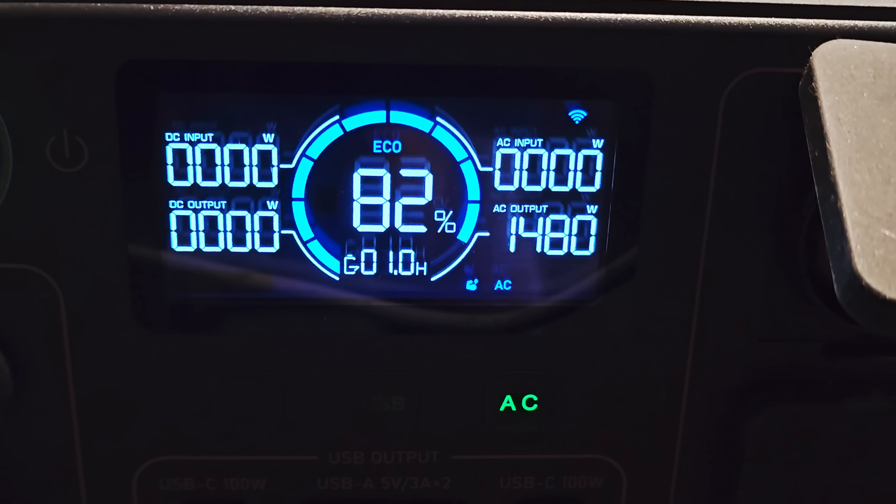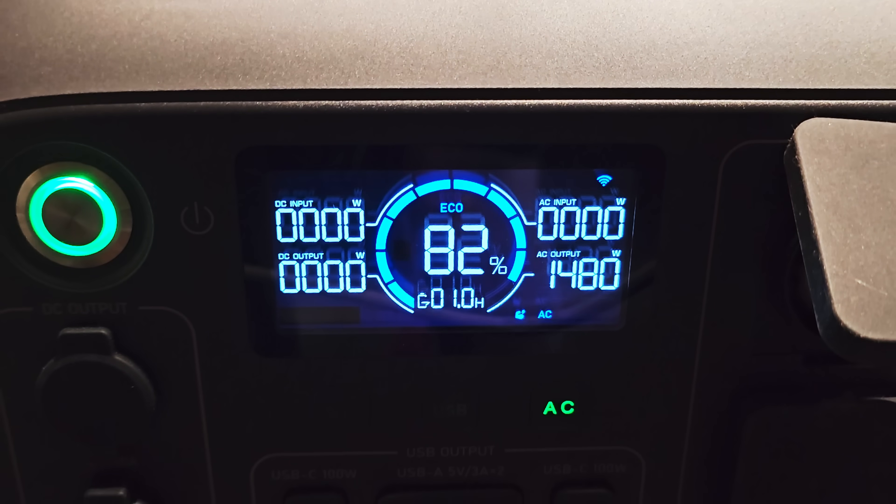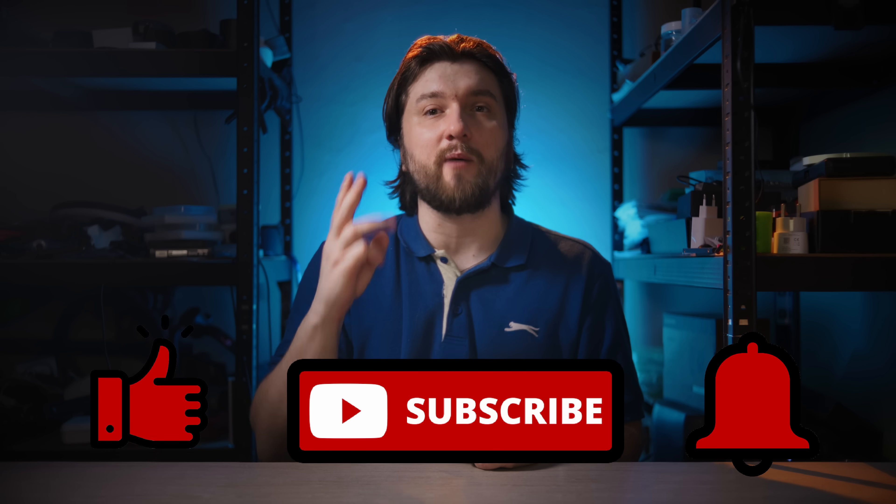That's all from me. Write in the comments what your priorities are when buying a charging station — max power, capacity, or maybe weight? For me, it's probably capacity with the ability to expand it further. Don't forget to like, subscribe, and hit the bell icon — comments are the most important thing, YouTube loves them. My name is Denis Zaychenko from the RootNation channel. Take care, and I'll see you later.